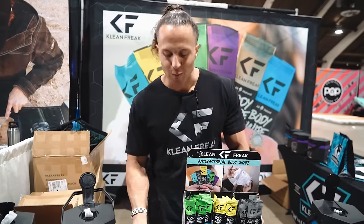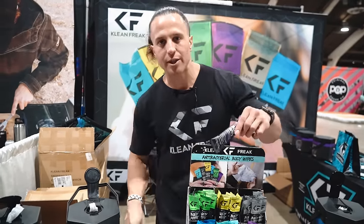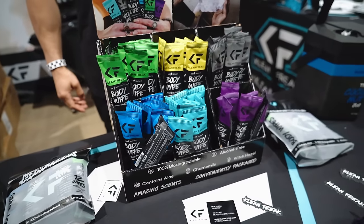I'm Nick with Clean Freak. We are the antibacterial body wipe, individually wrapped for the full body wipe down. You've been out all day camping — pull this out and it's a shower in your pocket. There's no alcohol — you've got aloe, witch hazel, and chamomile, so you get that nice soft feeling once you're done.